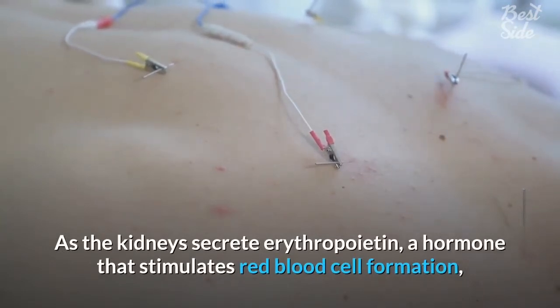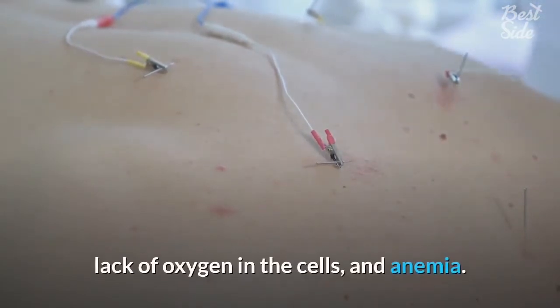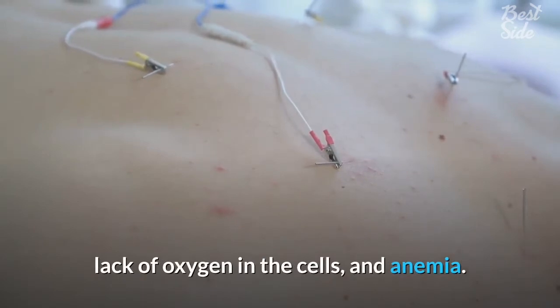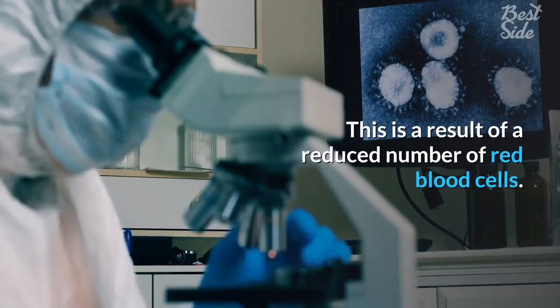Four: fatigue. As the kidneys secrete erythropoietin, a hormone that stimulates red blood cell formation, a person with compromised kidney function is likely to experience chronic fatigue, lack of oxygen in the cells, and anemia. This is a result of a reduced number of red blood cells.